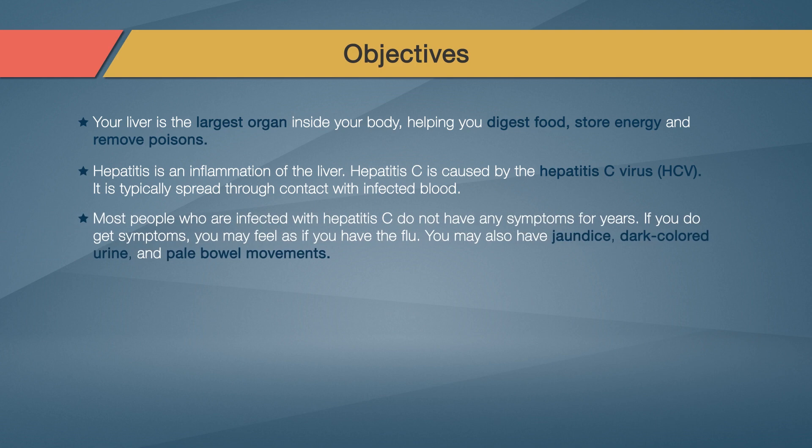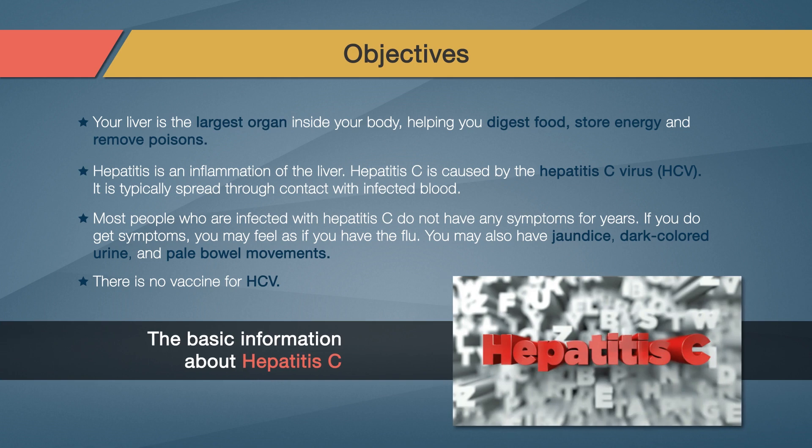Most people who are infected with hepatitis C do not have any symptoms for years. If you do get symptoms, you may feel as if you have the flu. You may also have jaundice, dark-colored urine, and pale bowel movements. A blood test can tell if you have it. There is no vaccine for HCV. In this course, the objective is to help you learn the basic information about hepatitis C.